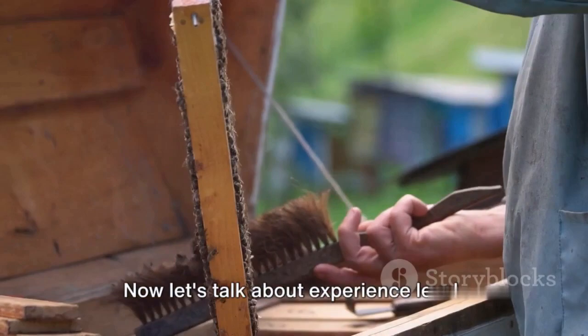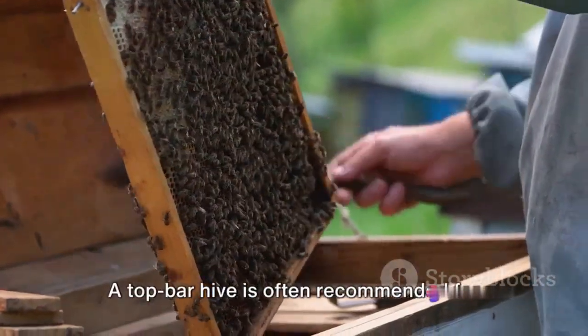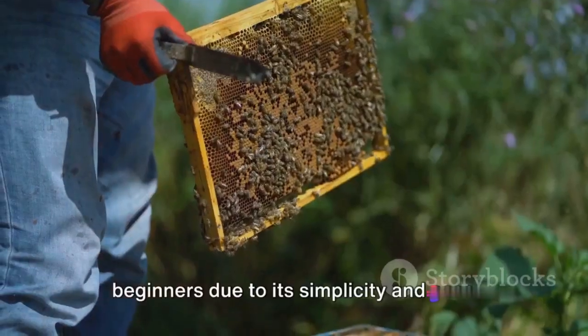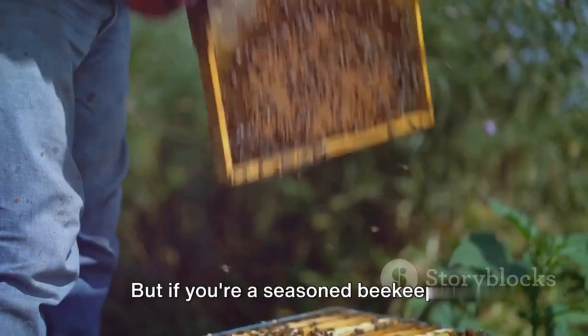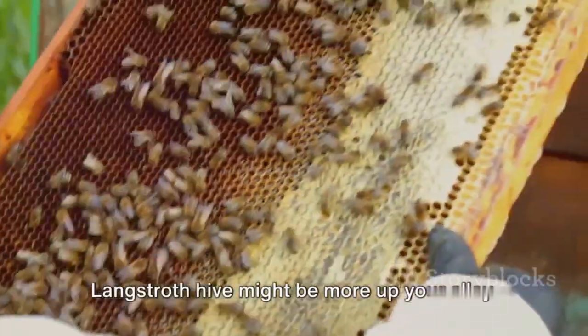Now let's talk about experience level. If you're a beginner beekeeper, simplicity might be your best friend. A top bar hive is often recommended for beginners due to its simplicity and ease of management. But if you're a seasoned beekeeper looking for high honey production, a Langstroth hive might be more up your alley.